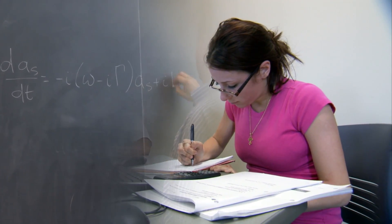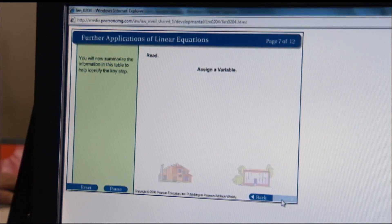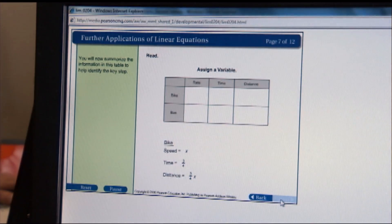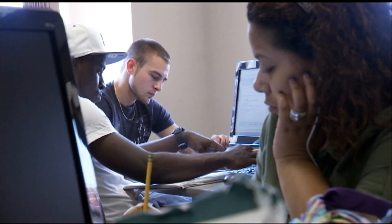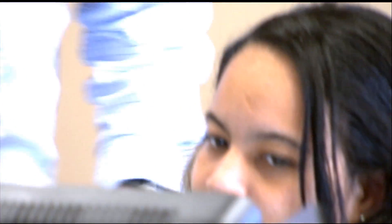Two numbers that multiply to give me negative five and add to give me negative four. Math is more than just numbers. It's linking abstract ideas, finding patterns. It's logic and geometry and coming up with ways to solve things. So it's a tool to help you describe your world.